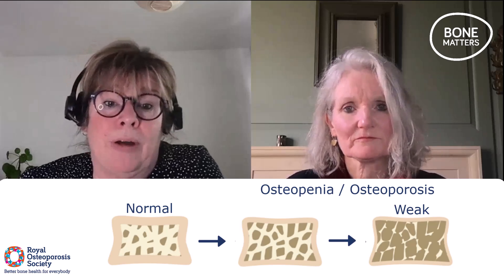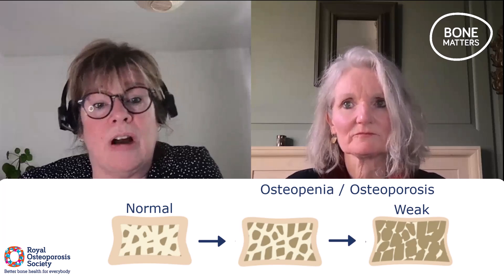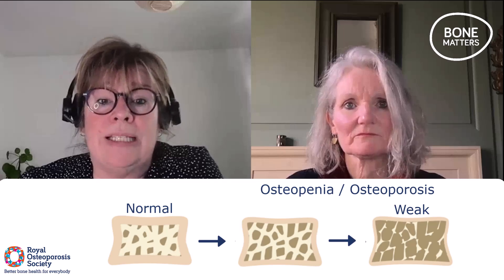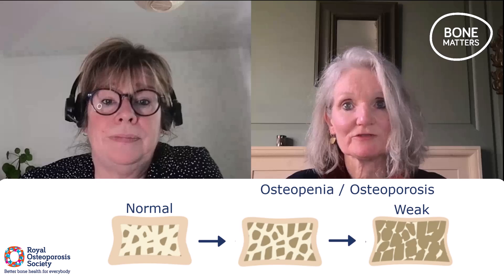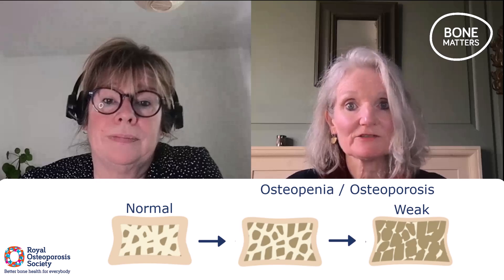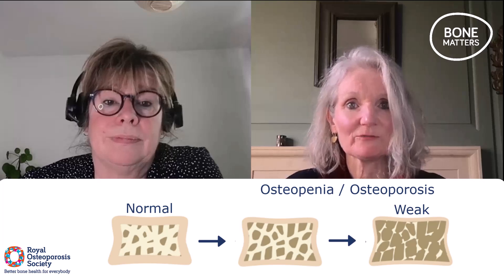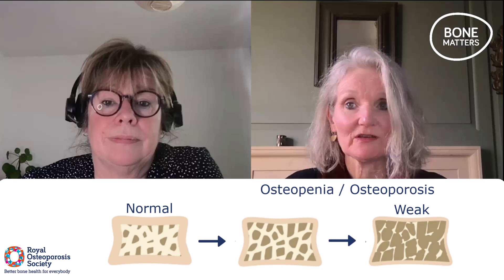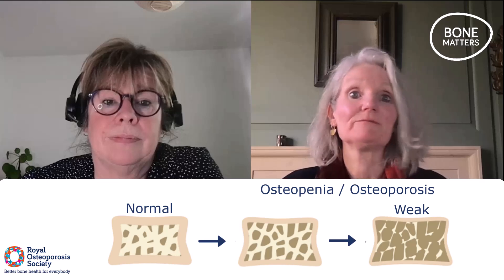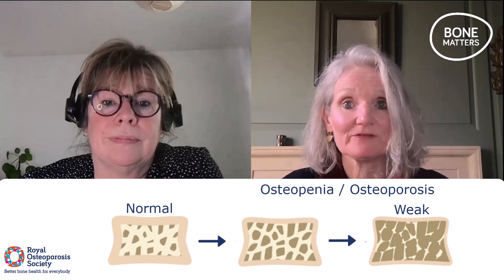Anyone can break a bone with enough force — like a heavy fall from a height, falling downstairs, or a car crash — but with osteoporosis these fractures happen more easily. So that's osteoporosis: the medical condition. It may lead to fractures but they aren't inevitable, and we can't be certain where you are in terms of the changes shown in these boxes until you have a bone that's actually broken easily. The fact that that happens is a clear sign that bones have weakened.